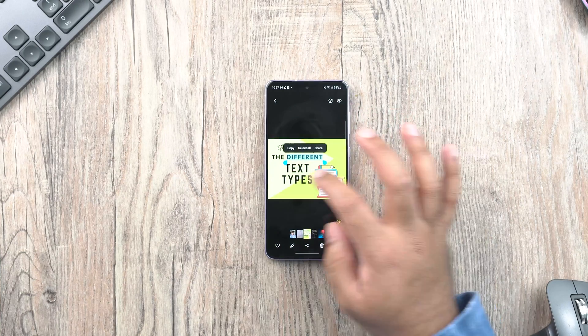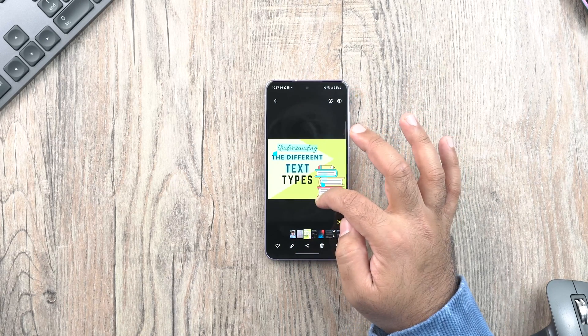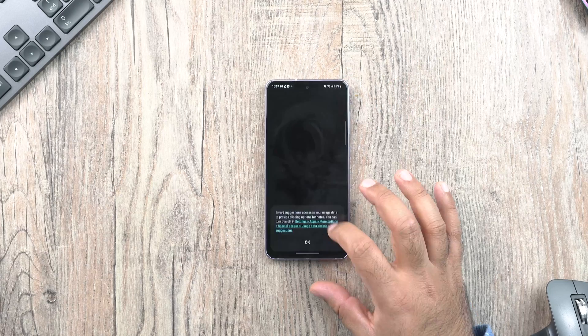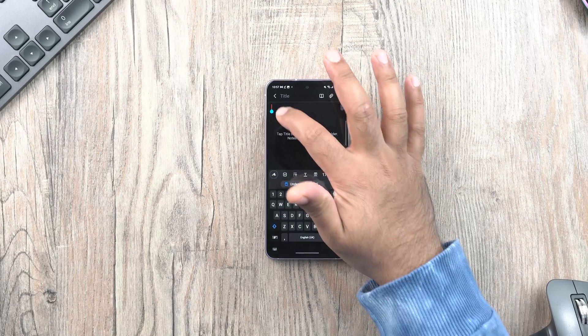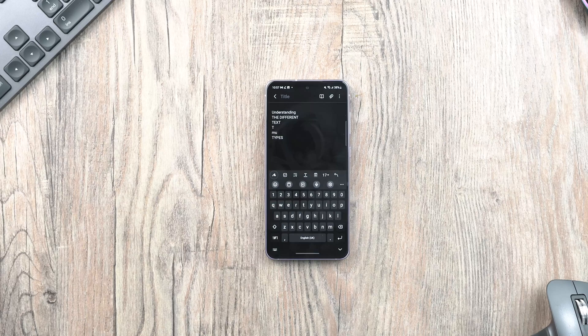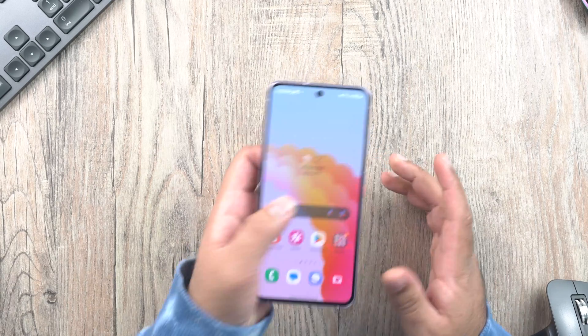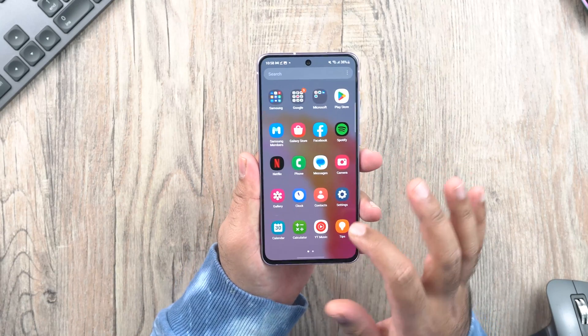The text OCR feature is also available now. You can extract text from any image by simply long-pressing the text and copying it, just like you would copy from a text paragraph. Furthermore, when text appears in an image or on the camera, the phone pops up relevant suggestions such as dialing a number or accessing a website.